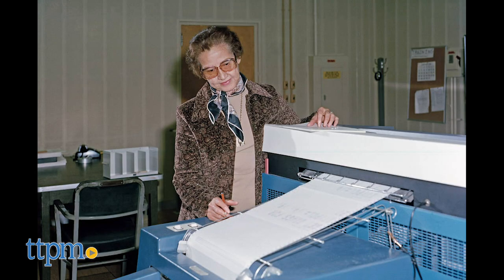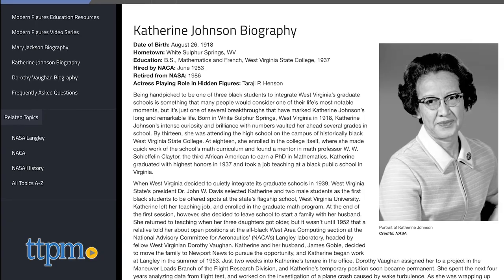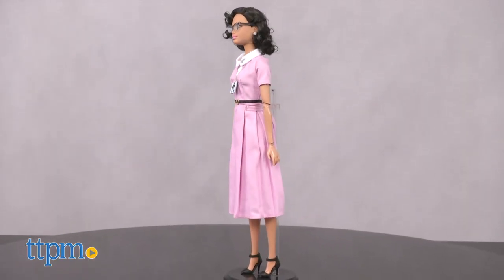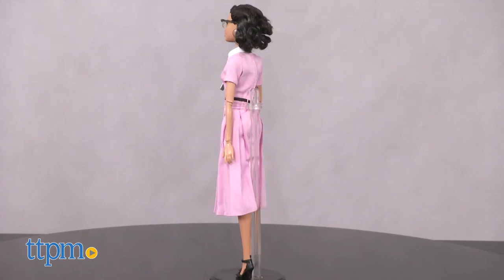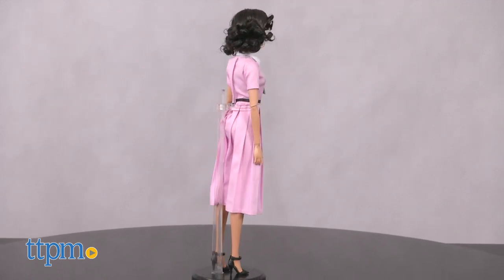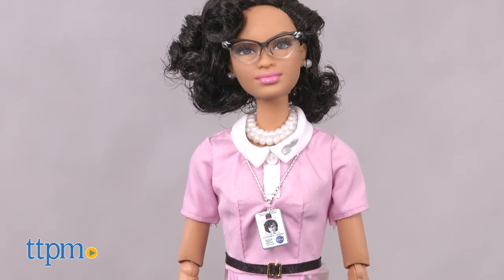Together, they helped to break down both gender and racial barriers for future generations. But what set Katherine Johnson further apart — and recognized in this Barbie signature collection — are all her other accomplishments, such as being the only female of three black students handpicked to attend West Virginia University when the state first began to integrate its grad colleges, or joining the NACA at Langley before it even became NASA.